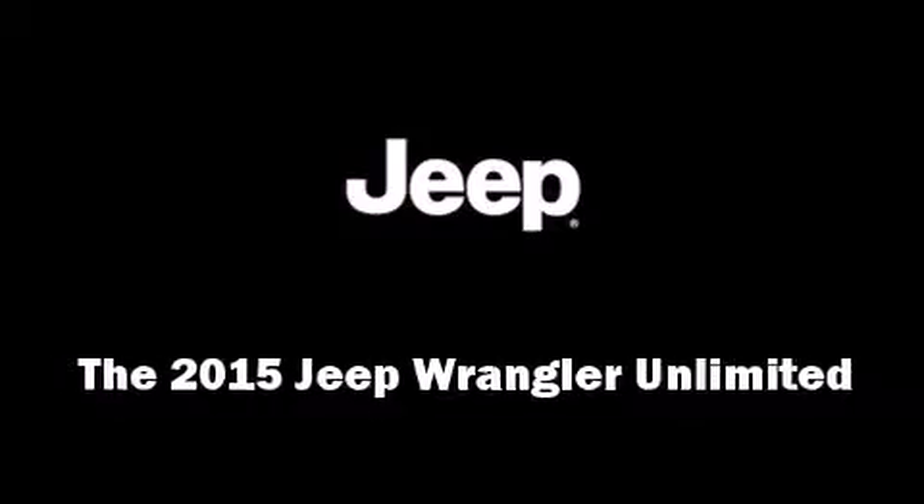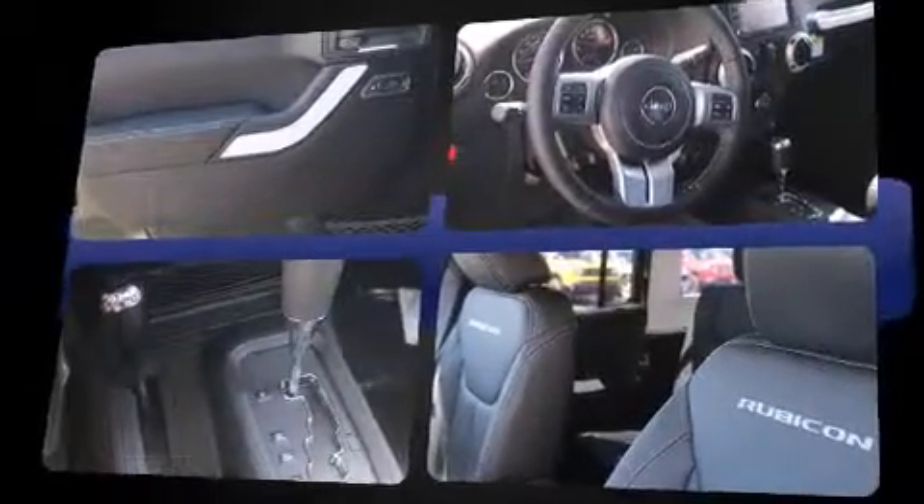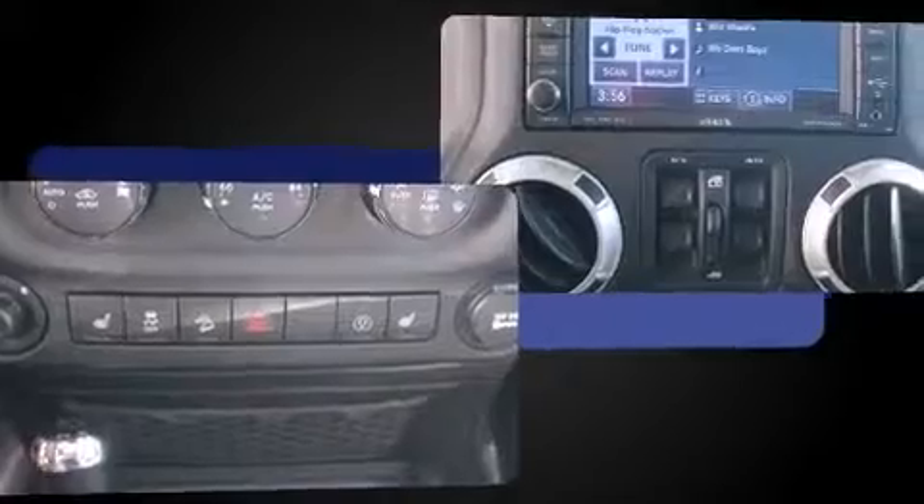Step into the 2015 Jeep Wrangler Unlimited. Under the hood, you'll find a six-cylinder engine with more than 270 horsepower. And for added security, Dynamic Stability Control supplements the drivetrain. Four-wheel drive allows you to go places you've only imagined.